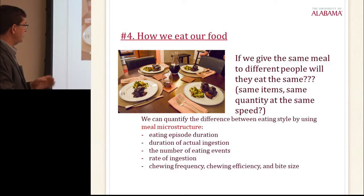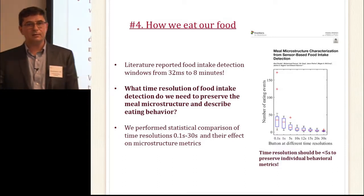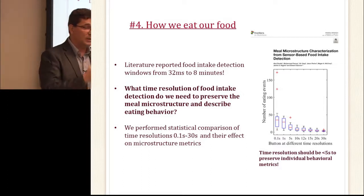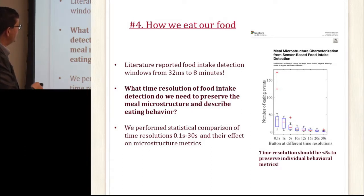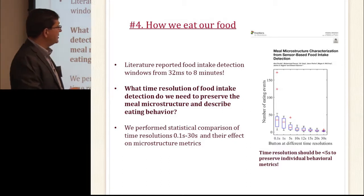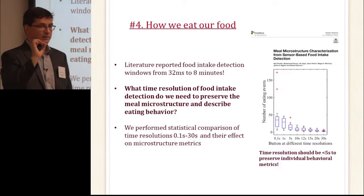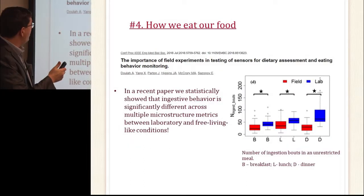If you give four people identical food, they are not going to eat the same way — this is called meal microstructure, one of the less-explored dimensions of eating. It includes episode duration, number of eating bouts, rate of ingestion, and chew frequency. Before measuring microstructure, we need to talk about the time resolution needed. The literature spans anything from 32 milliseconds to 8 minutes. Our study found that statistically, anything below five seconds resolution is sufficient to characterize meal microstructure.